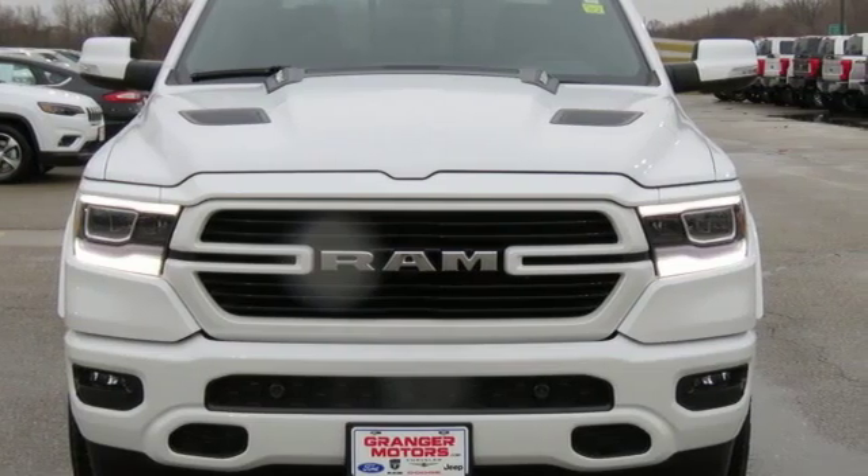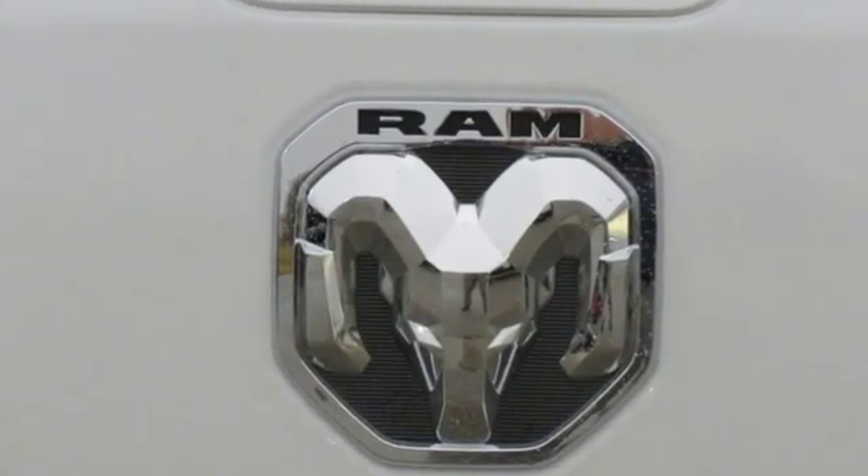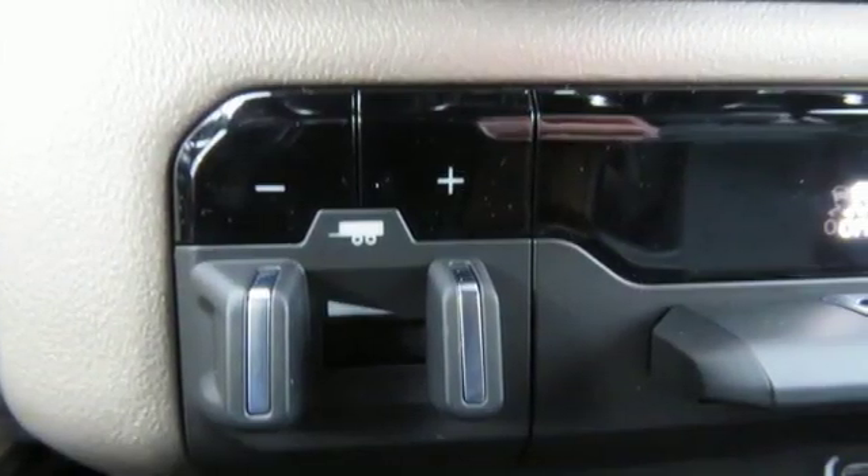Automatic transmission, electronic shift on the fly, energy regenerative brakes, active grille shutters, Bluetooth wireless audio streaming, keyless go.